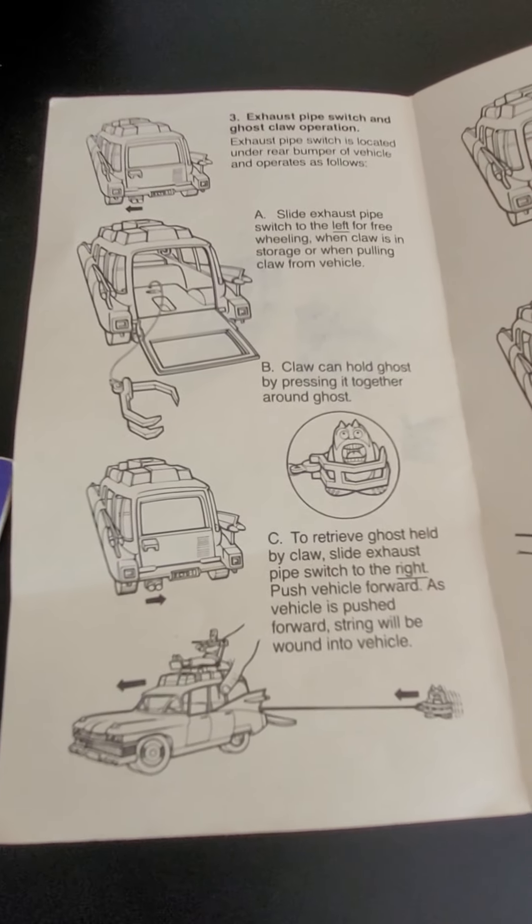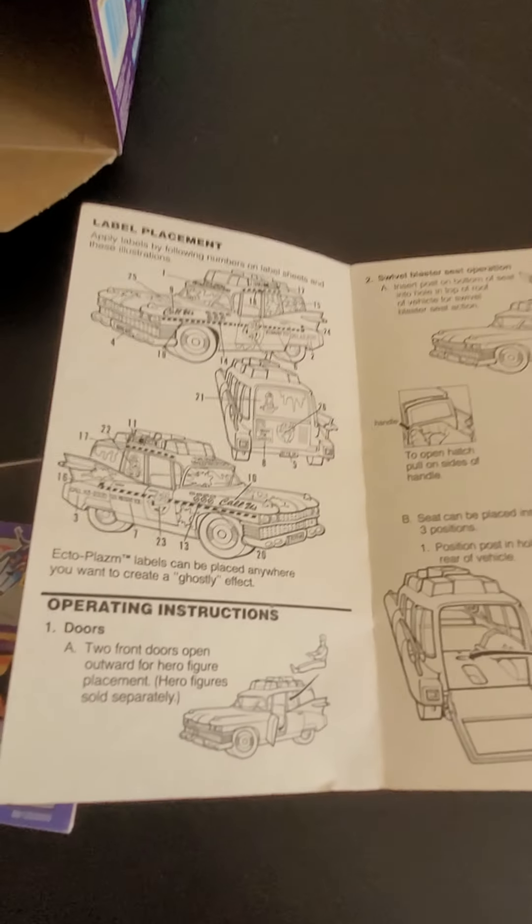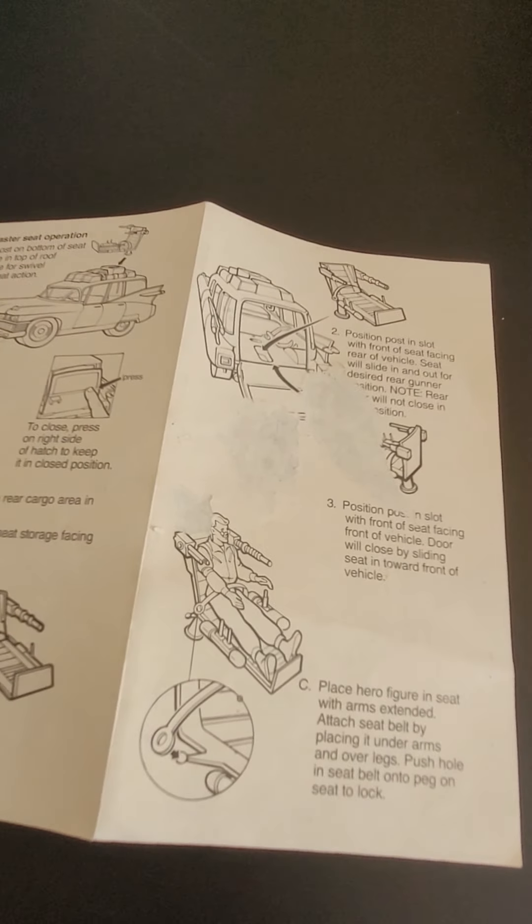You switch the exhaust to the right, hook up the hook, move forward, and the actual string and hook will go in by itself. If you leave it to the left it'll just stay put and won't retract as you move. I thought that was pretty cool and it still functions. Those are all the inserts — in a minute we're going to take a look at the actual Ecto-1.